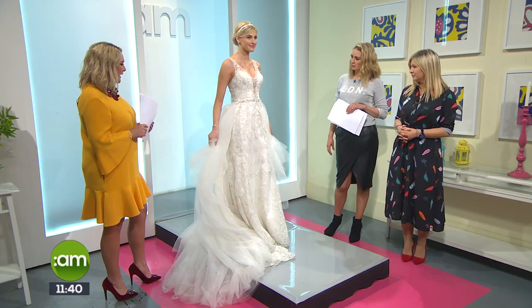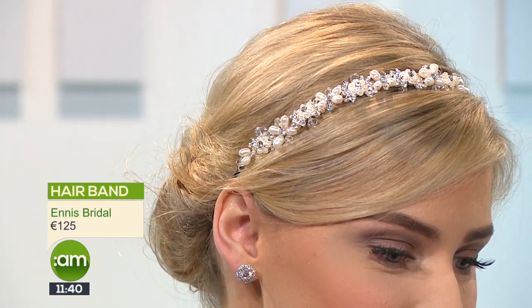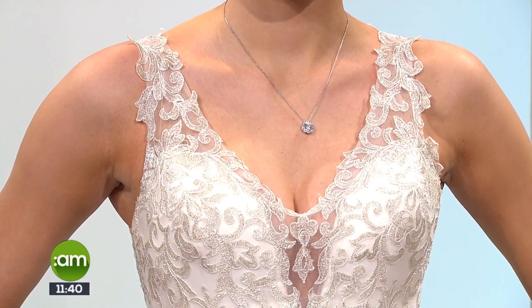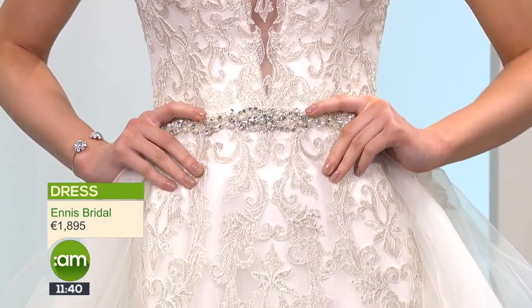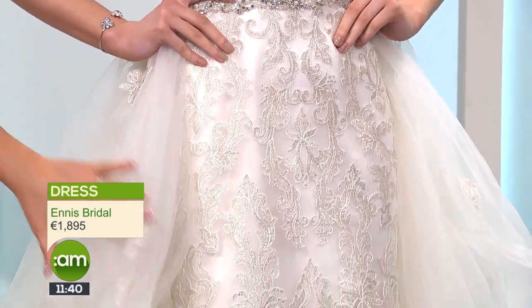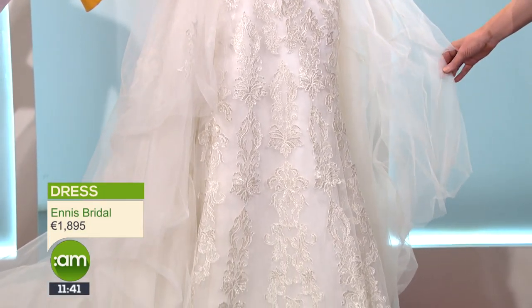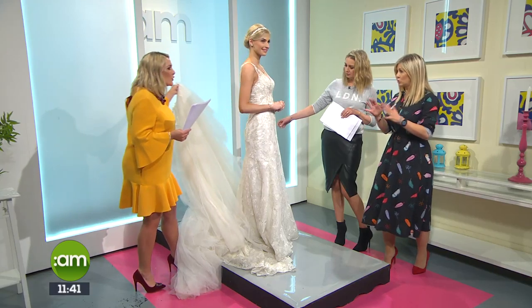The back of it is the wow factor — walking up the aisle. Would it be suitable for curvier brides? Probably not so much — it's more for a taller, slender figure. This next dress is from Ennis Bridal on Main Street in Ennis. It's off-white, worn here with a little hairband rather than a veil. A lot of people don't like to cover their hair, so we have a beautiful little tiara on top. The dress features lace — lace never dates.